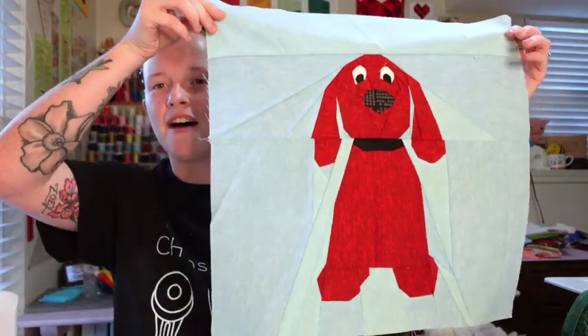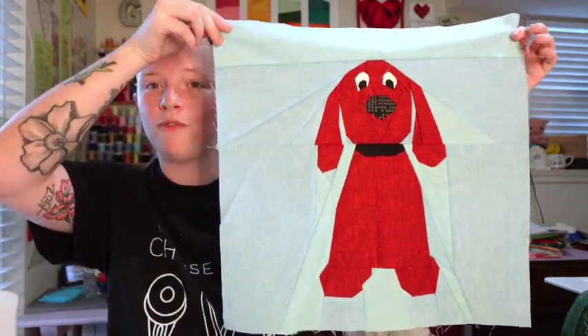He's really excited. Every time he comes down to the basement he's like, 'Is that Clifford? Is that for me?' So soon I will have him all put together in a pillow for his room.